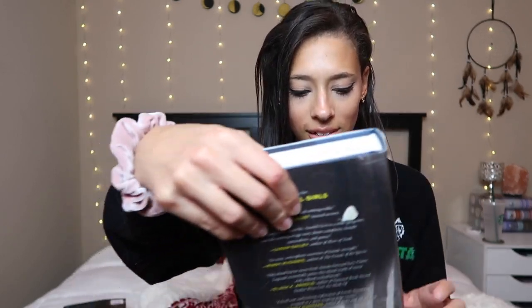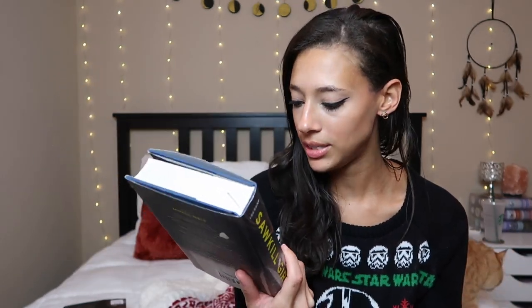Next — oh my gosh, I completely forgot I ordered this — it's Sawkill Girls by Claire Legrand. It's a YA horror-thriller following girls in a small town; I think there's a monster involved. I don't want to know too much, but people love this book, and I saw Lala from Books and Lala really enjoy it. I love this cover and I've been wanting to pick it up from Book Outlet for a while, so I finally just did it.